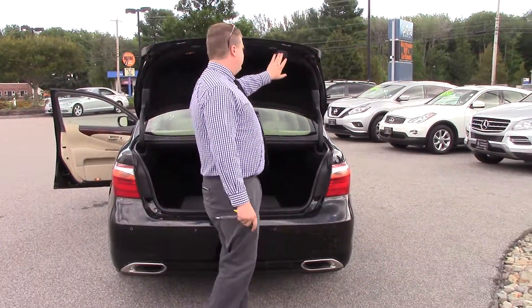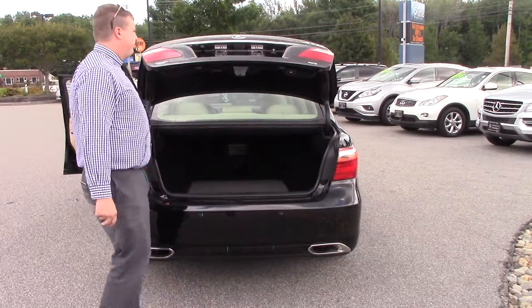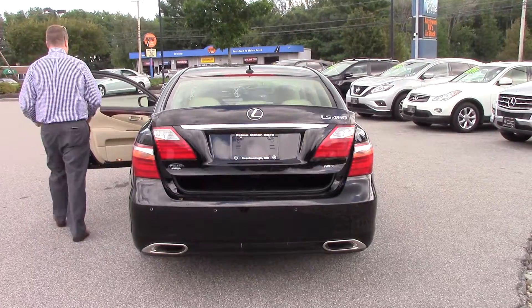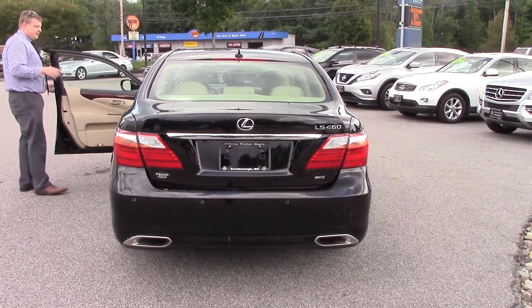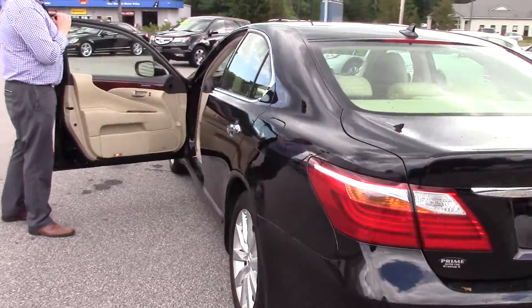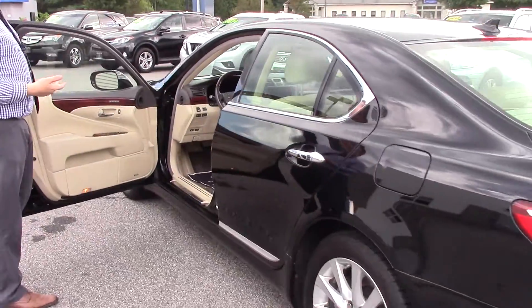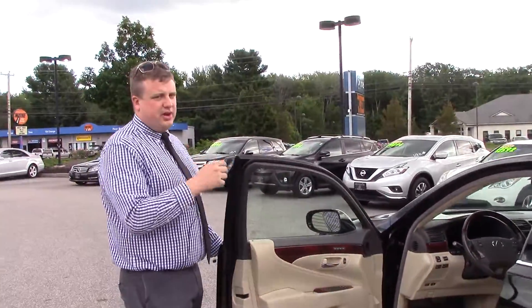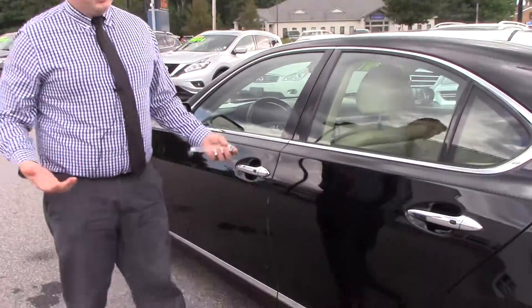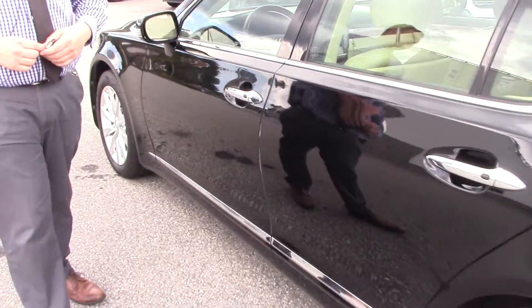It also has the automatic trunk right there, Bob. As you can see, the vehicle itself is in immaculate condition, and it has the Lexus premium sound as well. There are so many different adjustments to make sure that you have the perfect drive height and rideability in these Lexus vehicles. And also it's a Lexus, so it's extremely reliable too.